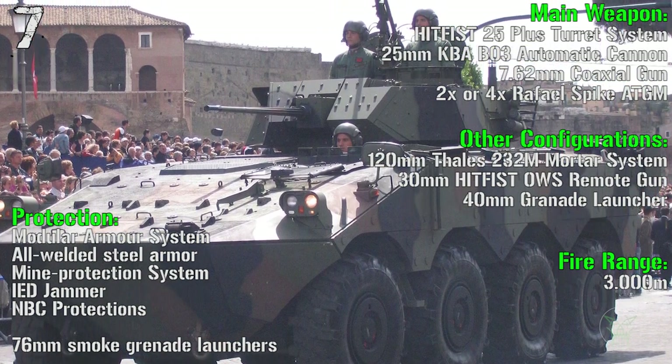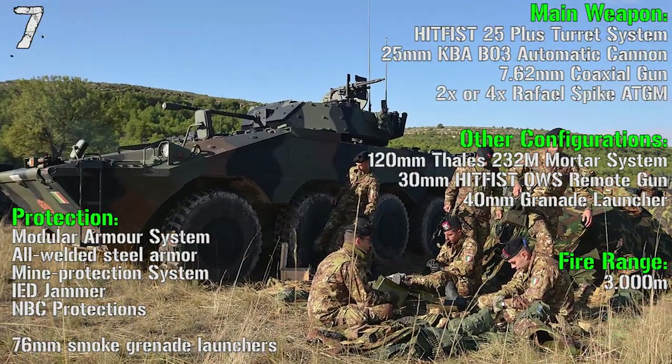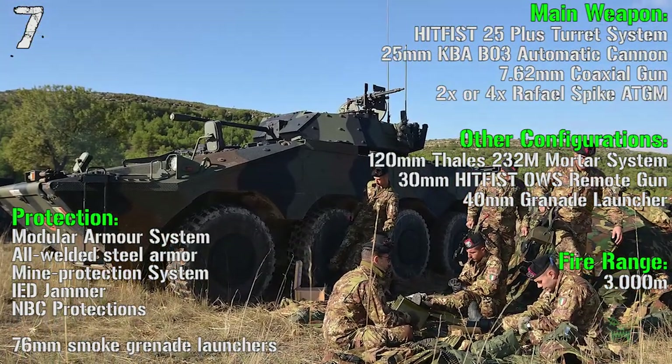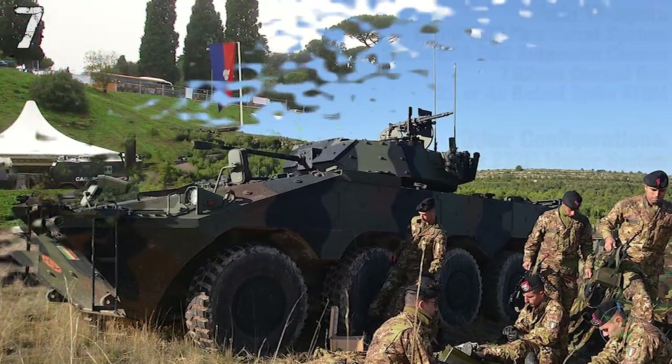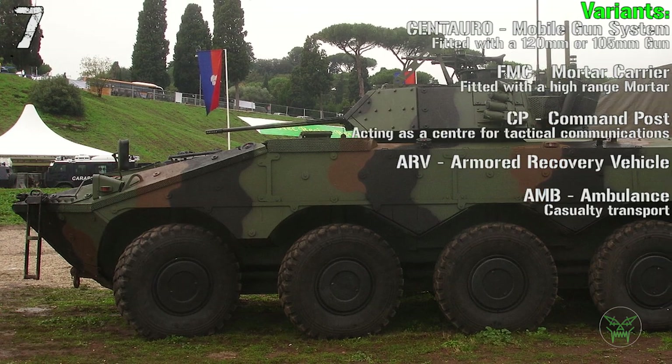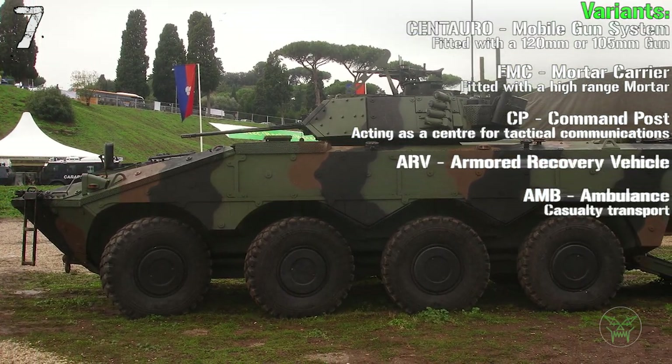The fire range is 3000 meters. In other configurations we can find a 120 mm mortar system, a 30 mm remote gun, and a 40 mm grenade launcher. The various configurations are mobile gun system, mortar carrier, command post, armored recovery vehicle, and ambulance.